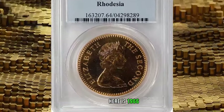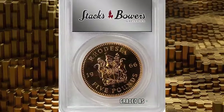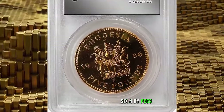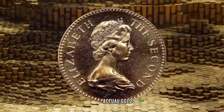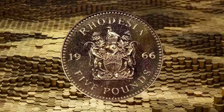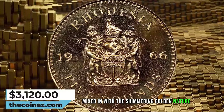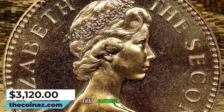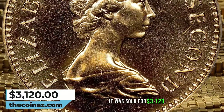Here is a 1966 Elizabeth II proof 5 pounds from Rhodesia, graded as PR64 by PCGS. A gold bullion coin with a mintage of a mere 3,000, with an actual gold weight of 1.1762 ounces. Displaying some hints of cabernet mixed in with the shimmering golden nature, this near-gem proof dazzles with immense luster that cartwheels from each side. It was sold for $3,120.